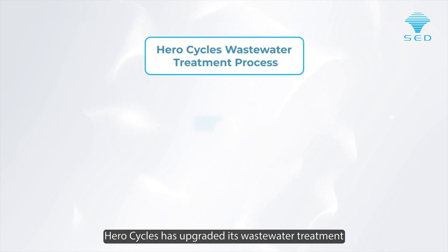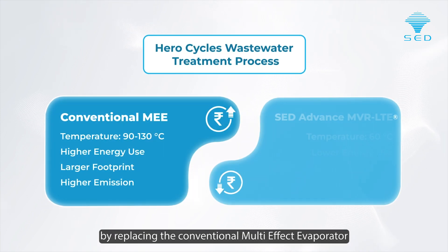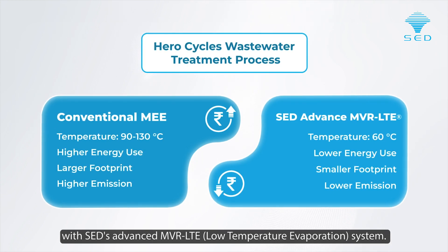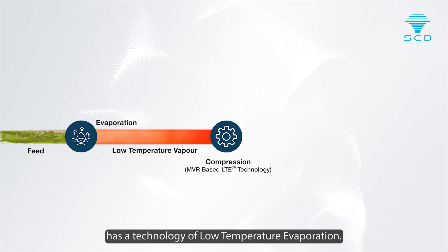HeroCycles has upgraded its wastewater treatment by replacing the conventional multi-effect evaporator with SED's advanced MVR LTE — Mechanical Vapor Recompressor Low Temperature Evaporation System. Spray Engineering Devices Limited has developed a technology of low-temperature evaporation.